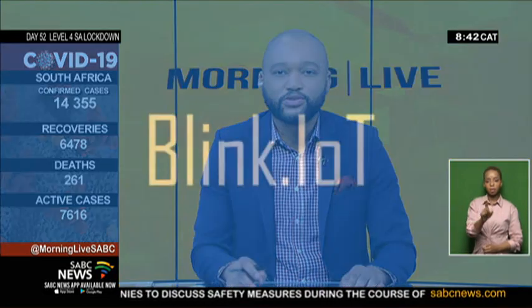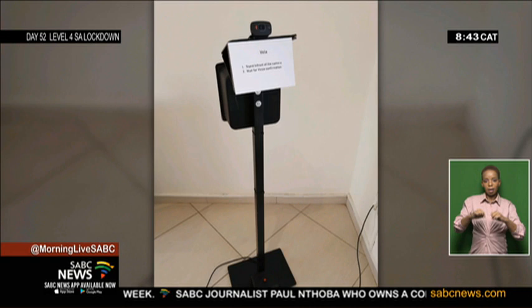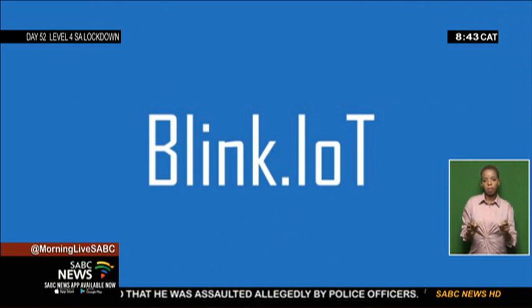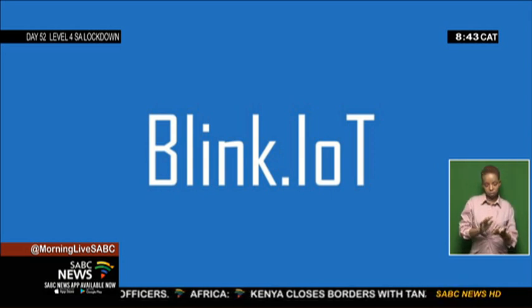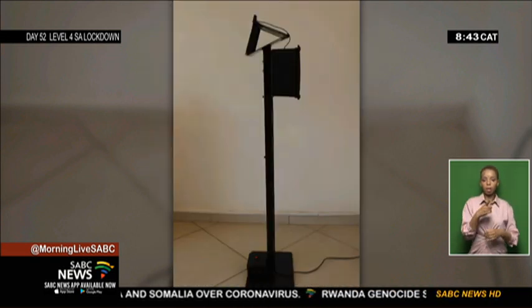Blink IoT is a startup organization that uses the Internet of Things to create innovative and cost-effective cloud-based solutions. They have come up with Vela, a prototype cloud-based biometric solution allowing access control and attendance registered through facial recognition in the workplaces. This system uses custom software, is eco-friendly, and can be powered by battery or solar. Vela integrates with existing biometric systems that currently use fingerprint scanners, offering a safer, touch-free facial recognition alternative.